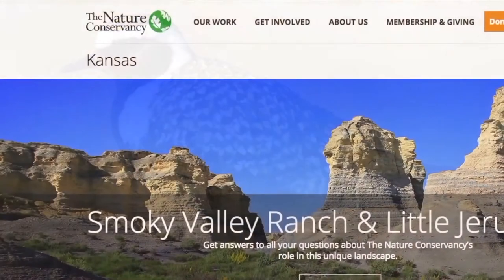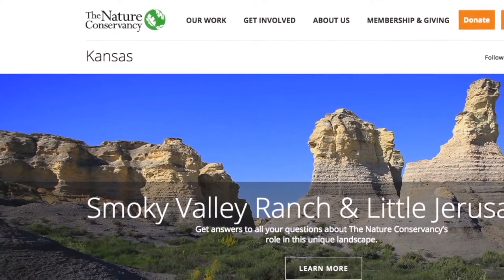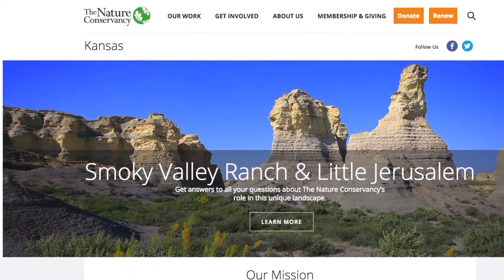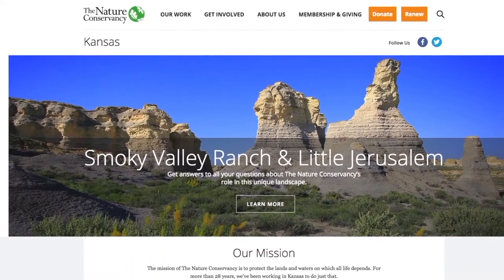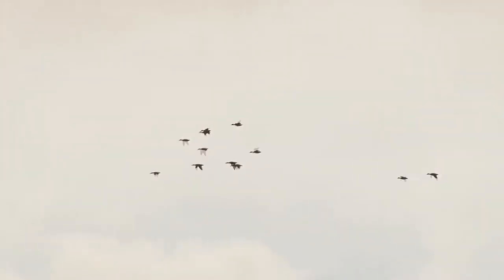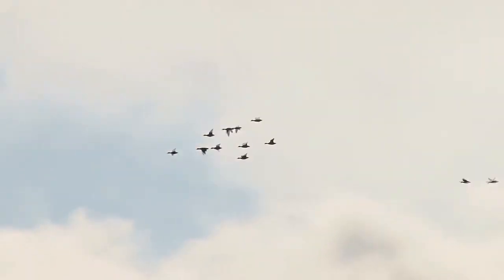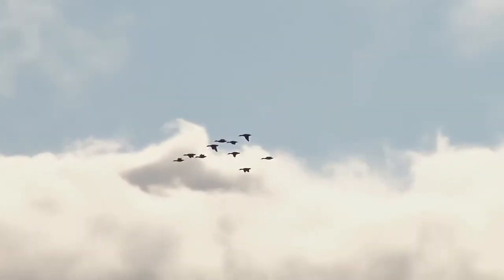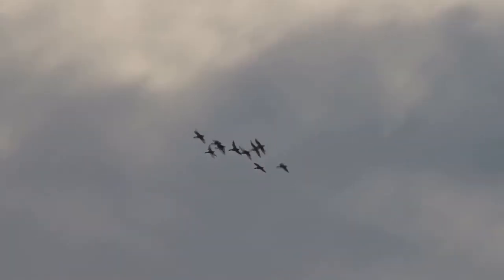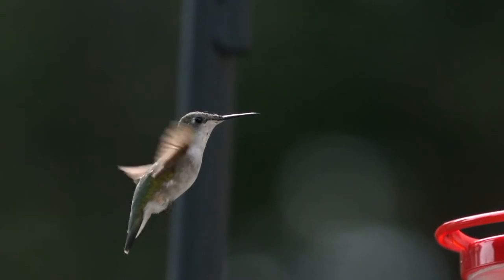In early May, the Nature Conservancy held an organization-wide birding challenge following the success of previous years' bird surveying efforts in Virginia. Kansas Avian Programs Manager Bob Penner was one of the first to accept the challenge, organizing both skilled and novice birders on 12 locations across the state. Challenge rules required all birds to be counted within a single 24-hour period.